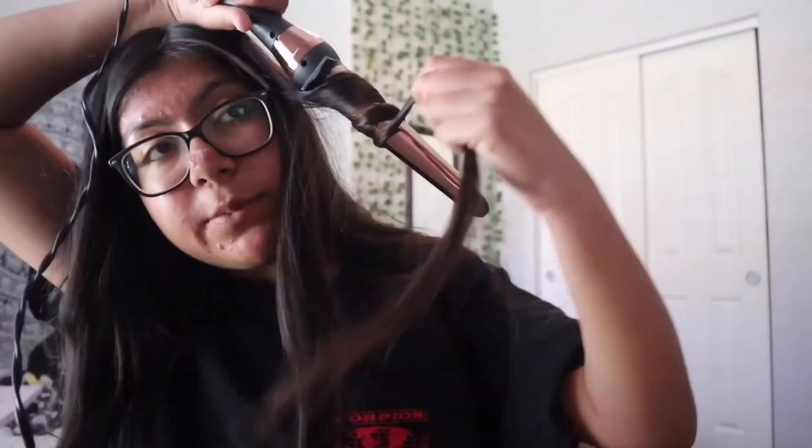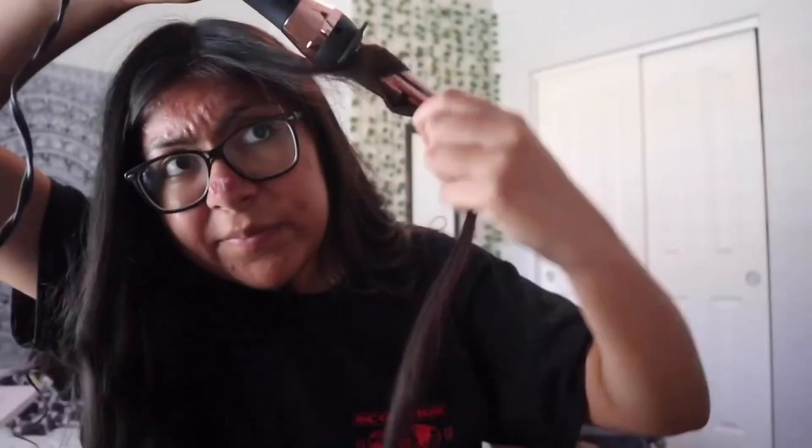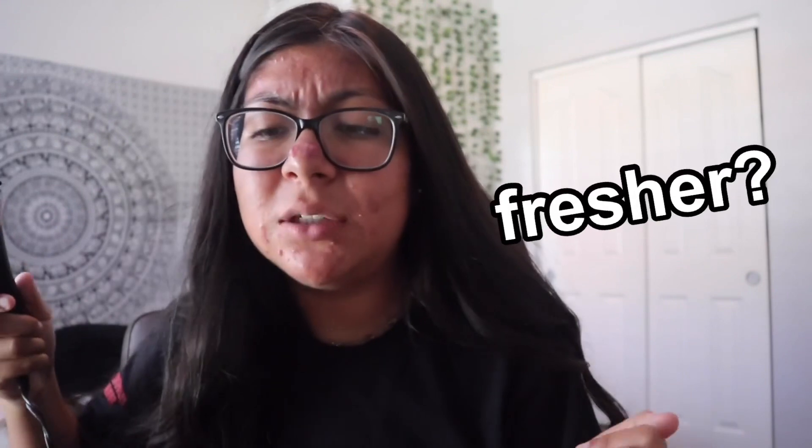I'm using this Infinity Pro wand by Conair. It's literally my favorite one ever. I think my hair is good though. I think I might retouch it up before I leave to go take the pictures just so they can be a little fresher.